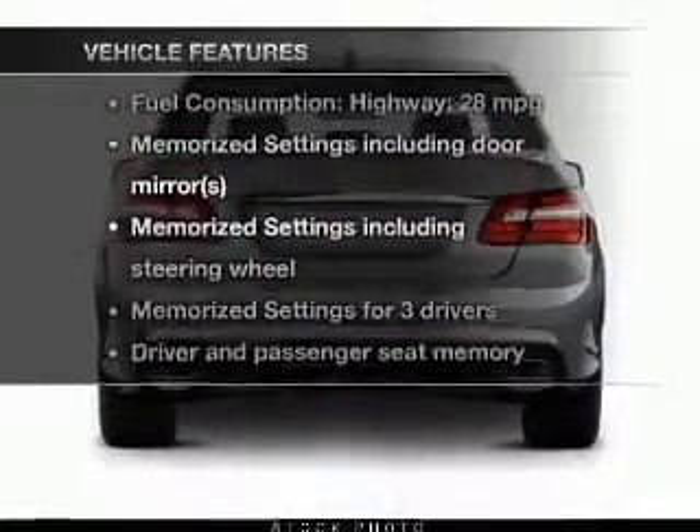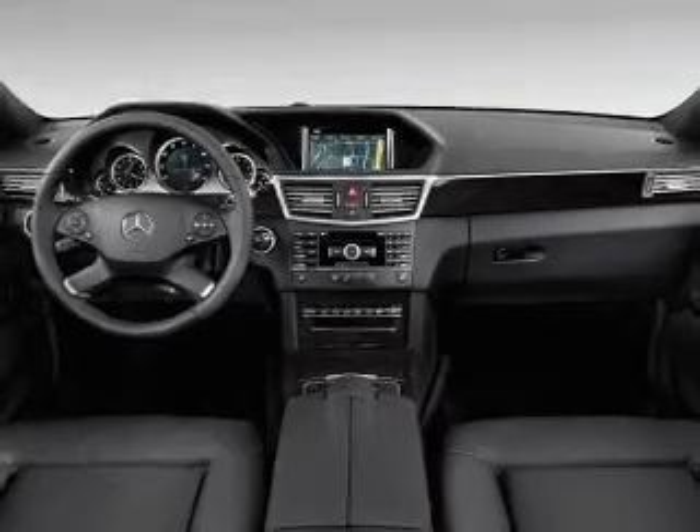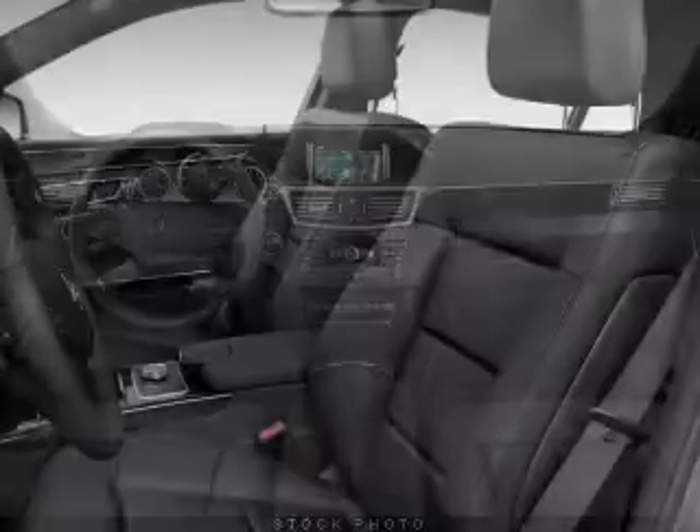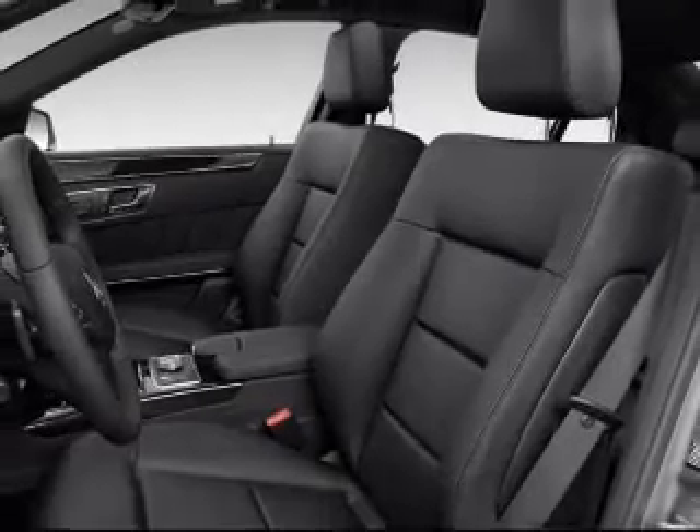Plus, enjoy these notable features that are included in this vehicle: keyless entry, power door locks, power windows, cruise control, Bluetooth wireless, a DVD system, and an AM-FM stereo with multi-disc CD player.